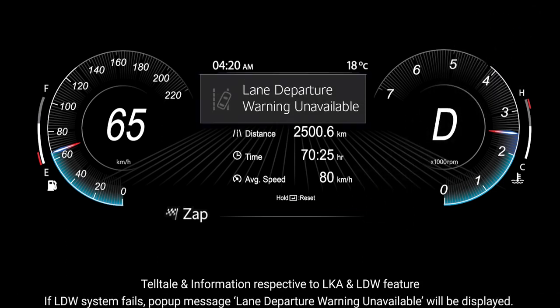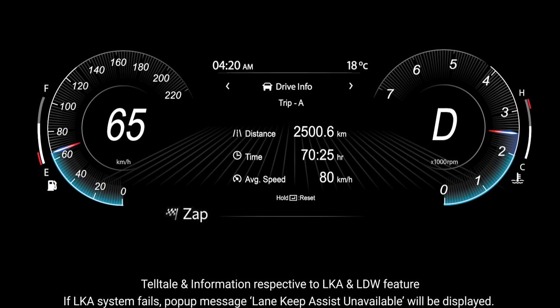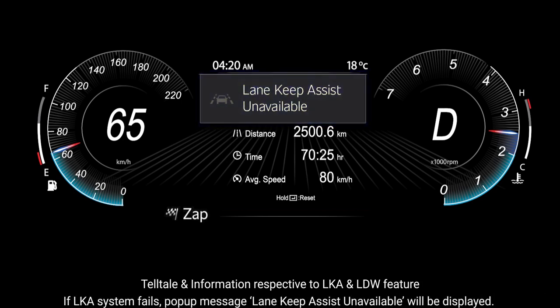If the LDW system fails, a pop-up message reading 'Lane Departure Warning Unavailable' will be displayed. If the LKA system fails, a pop-up message reading 'Lane Keep Assist Unavailable' will be displayed.